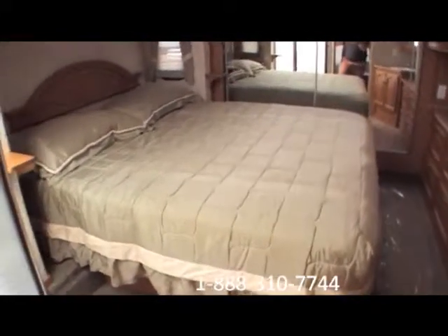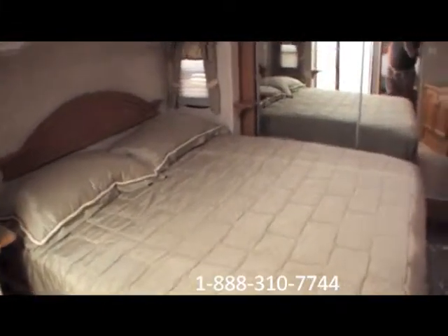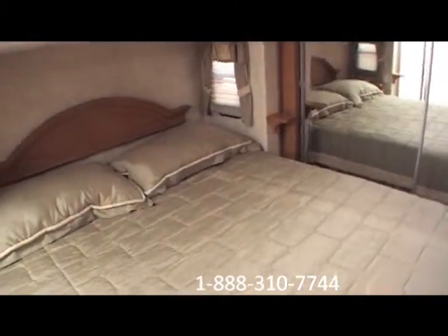Come up here in the bedroom and this is where it really shines. It's very unique to see a 30 foot fifth wheel with a king size bed — that is very unique, you just don't see that very often. Come over here and look inside the front closet — lots of space up in the front closet, plenty of room.